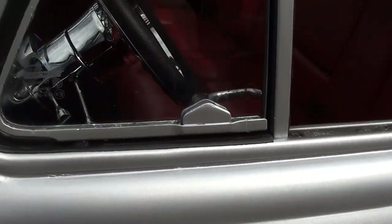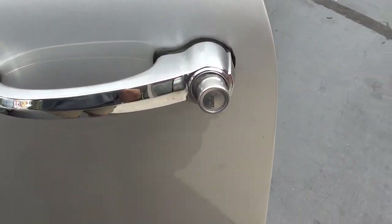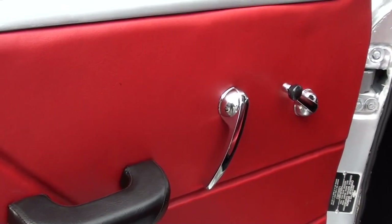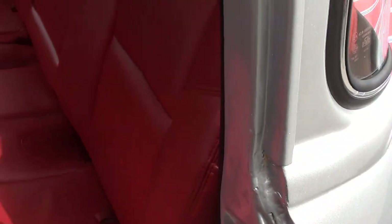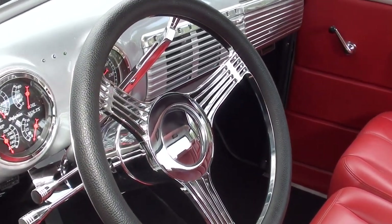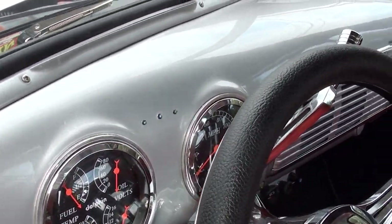Now that's an original mirror. New door handles. I love the red interior. It's got a chrome tilt column with a banjo steering wheel. Those are dolphin gauge clusters in it.